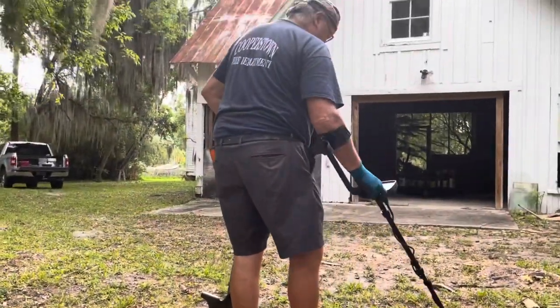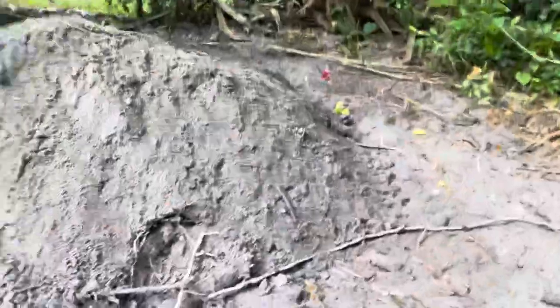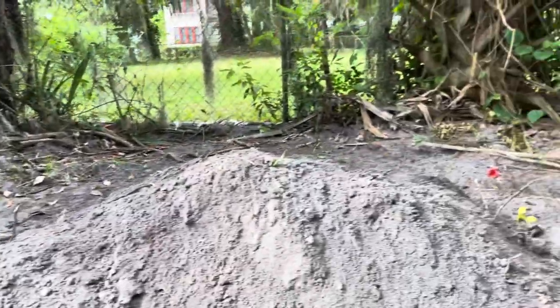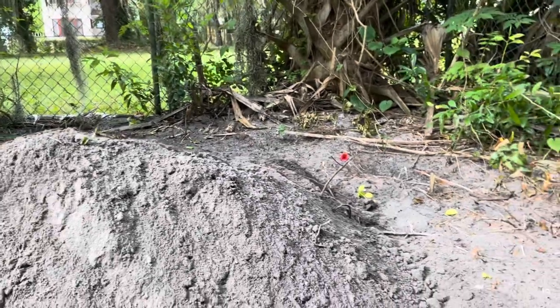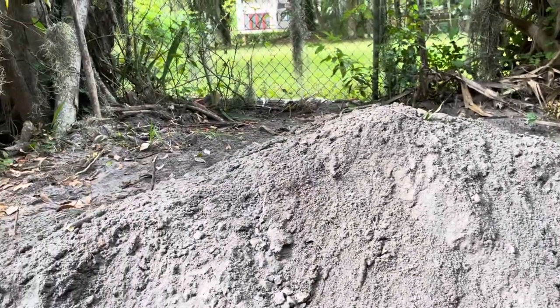I'm digging while Chris is going around doing a little metal detecting. He's also going over this pile of dirt I just threw up, because occasionally we'll find something in there like a piece of brass or copper. You just never know when a coin might show up.